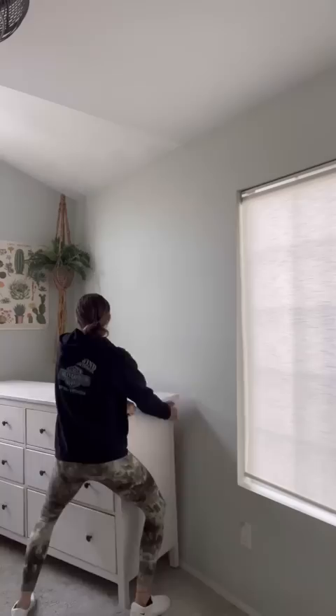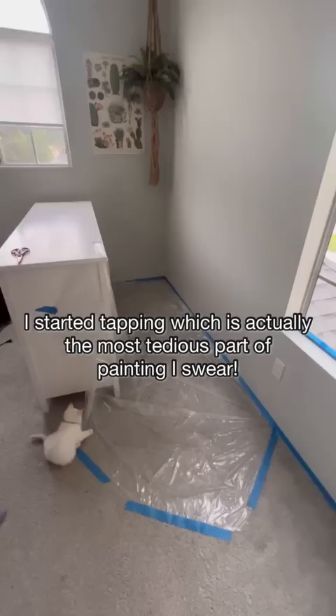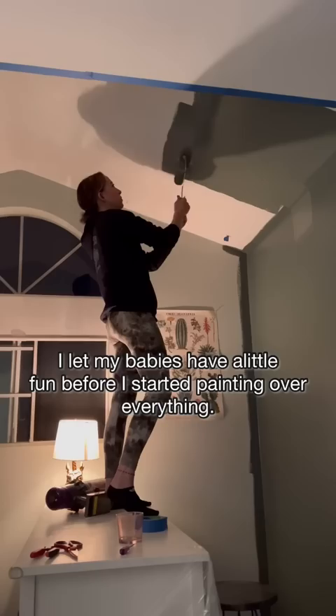Back to the paint — I actually went with Hamburg Grey, which we went with in our kitchen as well. After cleaning up all the mouse tracks left behind, I started taping, which is actually the most tedious part of painting, I swear. I let my babies have a little fun before I started painting over everything, and I went late into the night finishing it up.